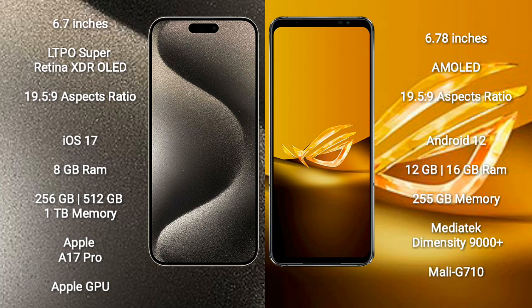iPhone 15 Pro Max runs on the iOS 17 operating system. Asus ROG Phone 6D runs on the Android 12 operating system.